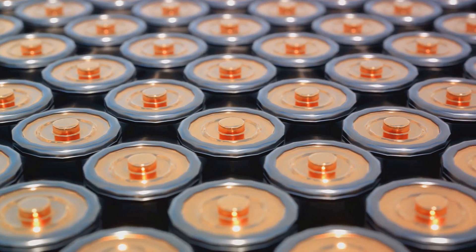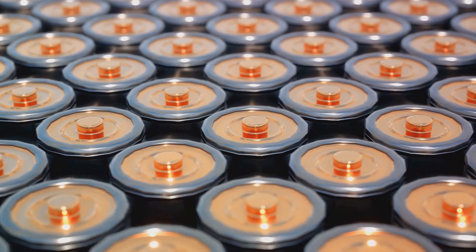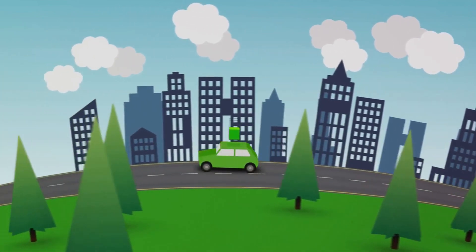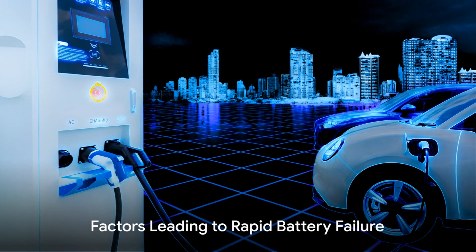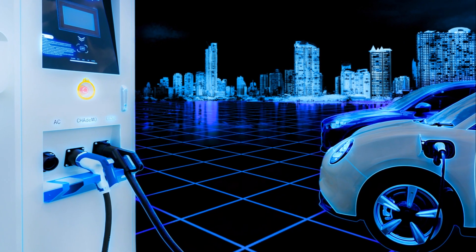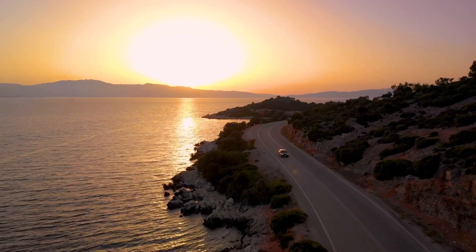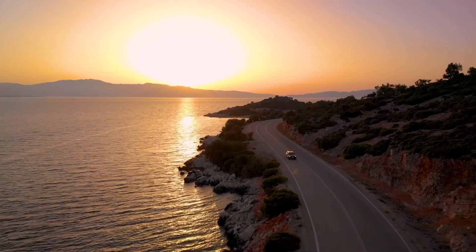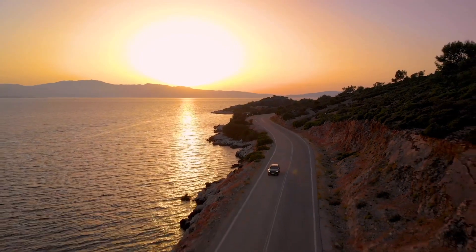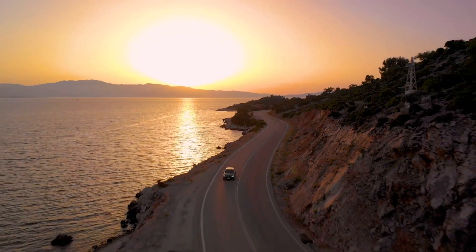Additionally, high temperatures can cause the electrolyte to break down — a process known as thermal runaway — which can lead to battery failure. Now that we understand the makeup of these batteries, let's explore what can lead to their downfall. Firstly, let's talk about temperature extremes. Both sweltering heat and freezing cold can be battery killers. High temperatures can cause the battery's electrolyte to evaporate, leading to internal structural damage. On the other hand, cold temperatures can slow down the chemical reactions within the battery, reducing its ability to deliver power.